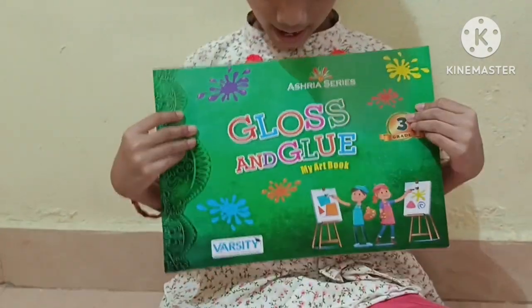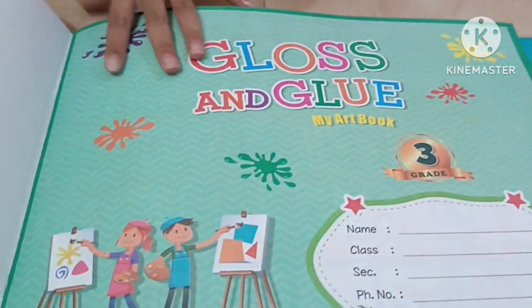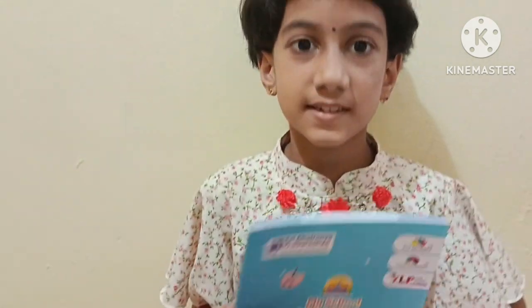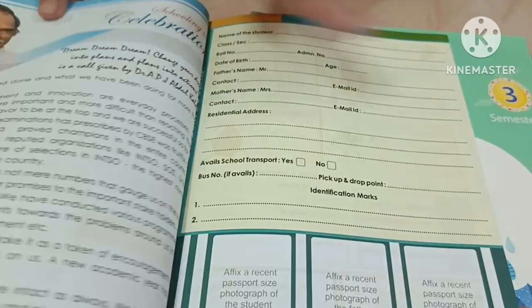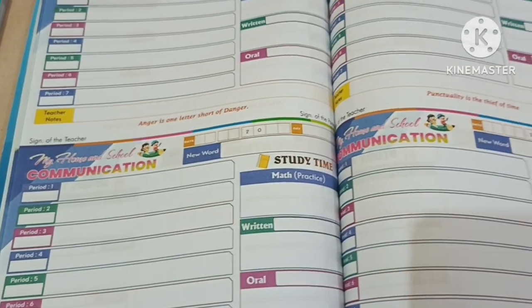This is my art and craft book. These are the pictures that they give. This is my diary — I am studying in Sri Chaitanya Techno School. Here it is. This is the diary that they give.